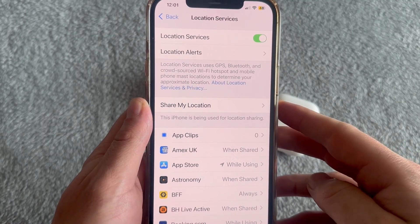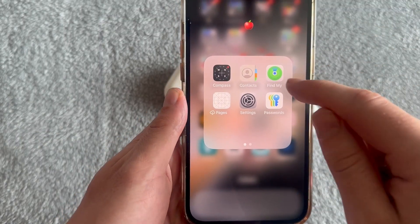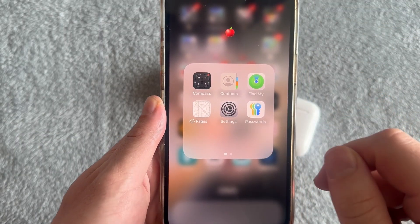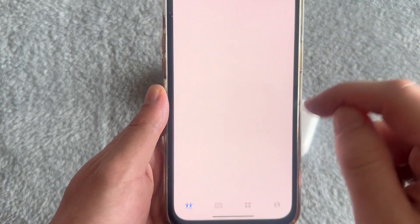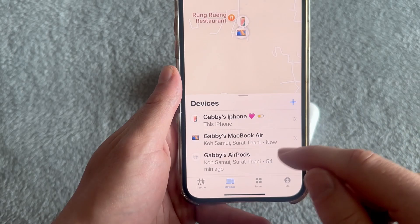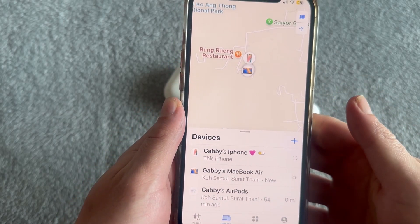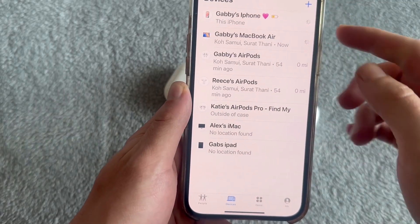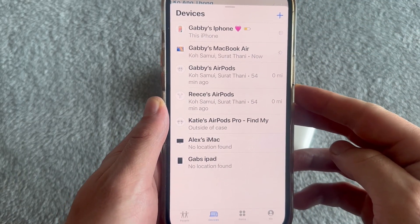Now that you've done both of these things, head over to the home screen on your phone and open up the Find My iPhone application. If you can't find it, just use the search box and type in 'Find My,' then click on the application. Once you're in the app, select Devices in the bottom navigation. Scrolling up, you'll be able to see all the different devices connected to your iCloud and Find My iPhone app.